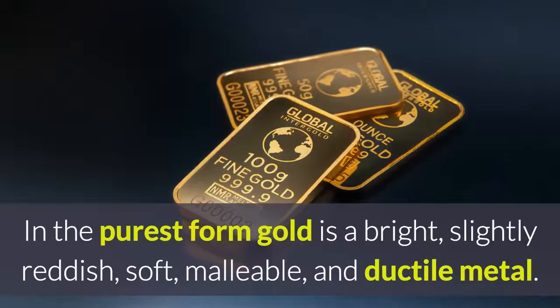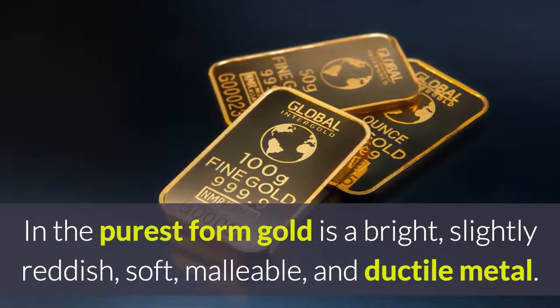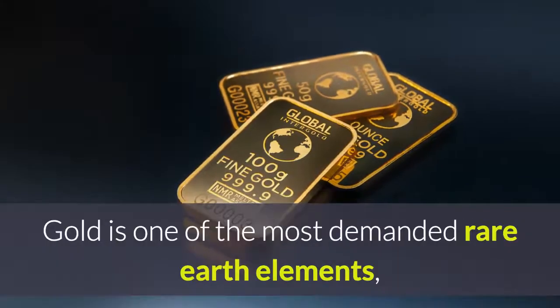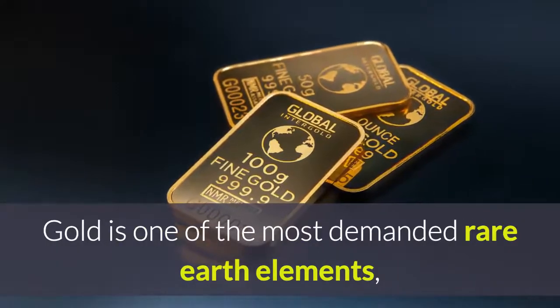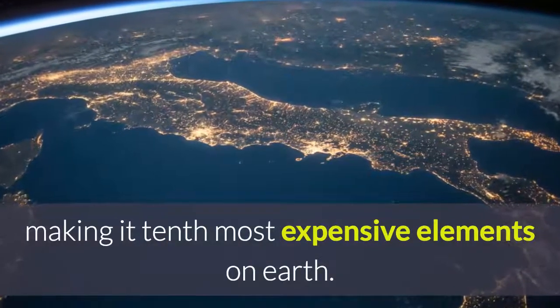In its purest form, gold is a bright, slightly reddish, soft, malleable, and ductile metal. Gold is one of the most demanded rare earth elements, making it the 10th most expensive element on earth.